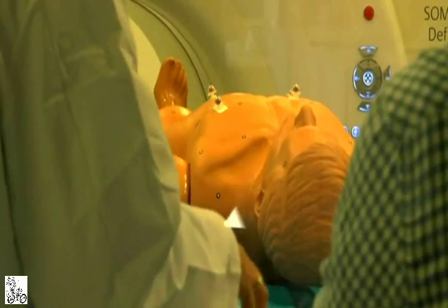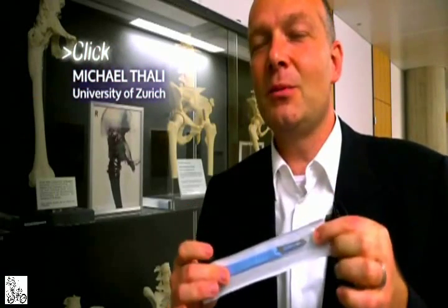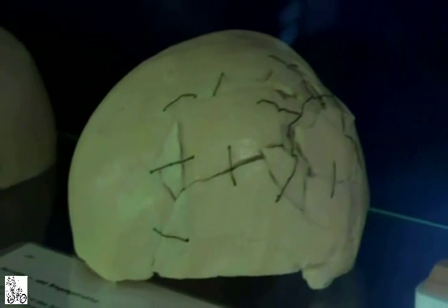Now a team at the University has pioneered a virtual autopsy — it's a digital post-mortem, new tools for a new era. But there are no plans to completely do away with the scalpel yet. It's not replacing this instrument; it's really the added value or the quality improvement in forensic work.